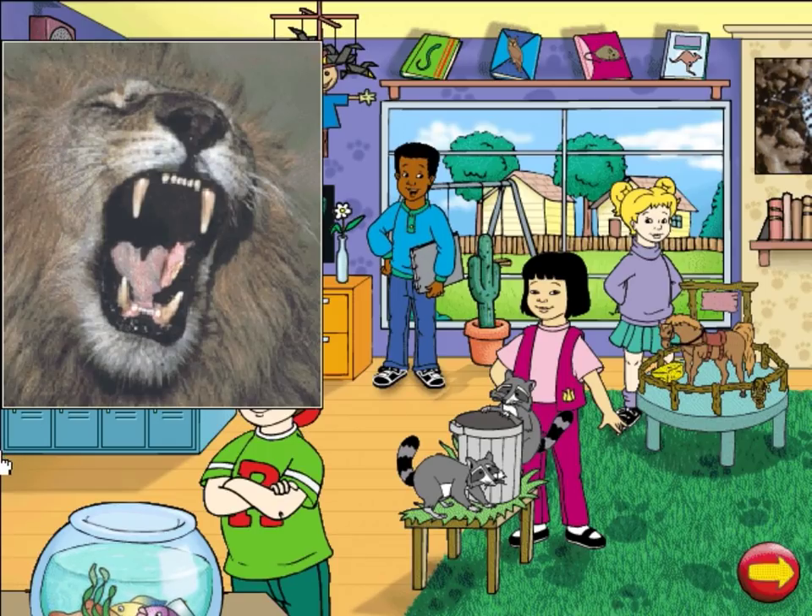Wow, that lion's teeth look awfully big. It's a good thing too since he's a carnivore and needs strong, sharp teeth to eat meat.